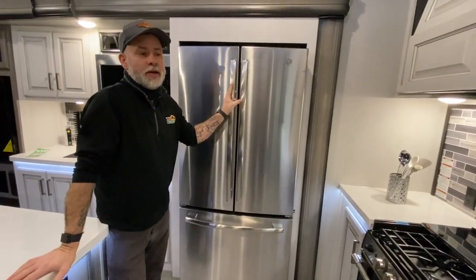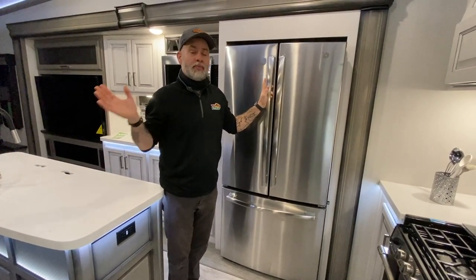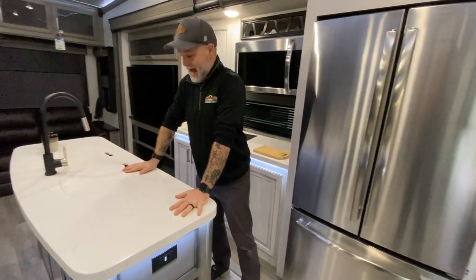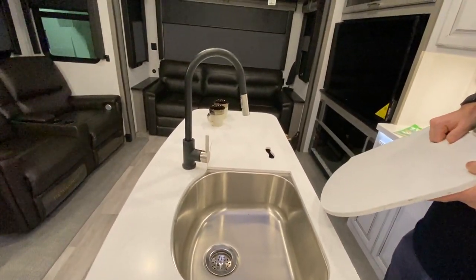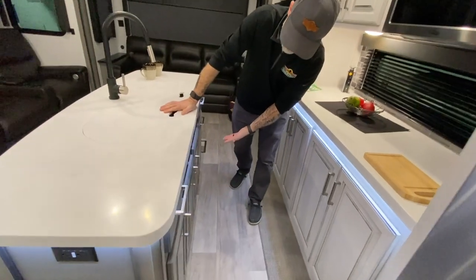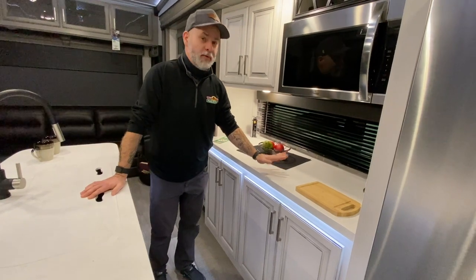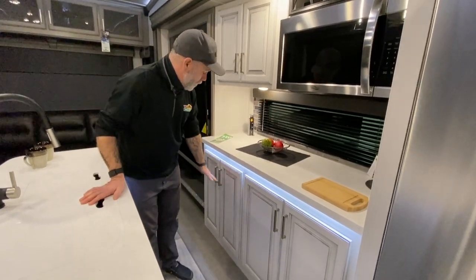Residential-sized refrigerator — this is a great unit if you're going to vacation in it, because you've got plenty of room for a couple weeks of clothes and ample room for food. Big island with an 80/20 stainless steel sink with a detachable sprayer. Plenty of countertop space — you've got a lot of countertop space. Below the island there's a bunch of cabinets and drawers. Stainless steel microwave and more storage on this side — the cutting board looks tiny compared to all the space you have.